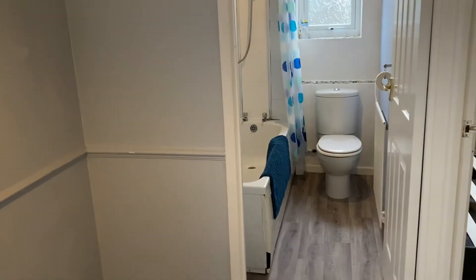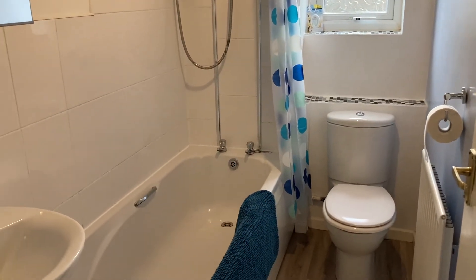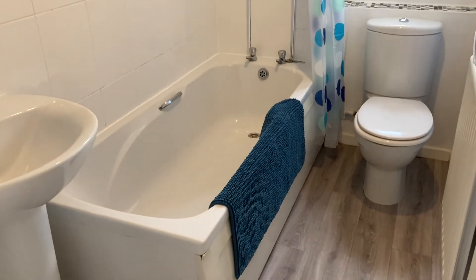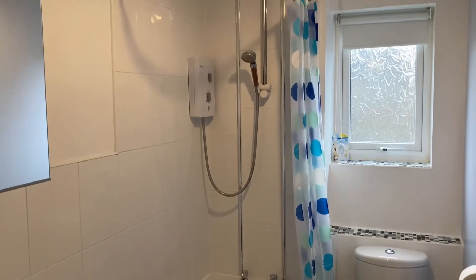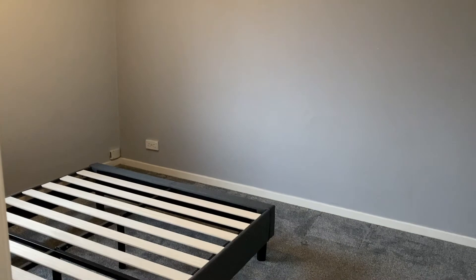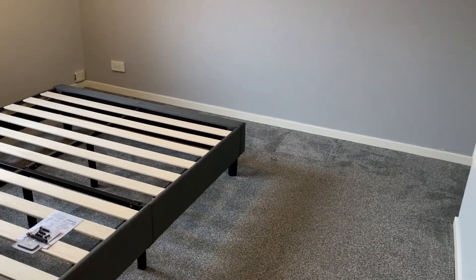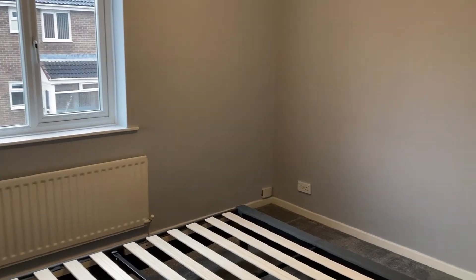There's a nice white neutral bathroom. Then just into bedroom one — there's a bed frame in here just to give you an idea of the room size, and a big storage unit above the stairs.